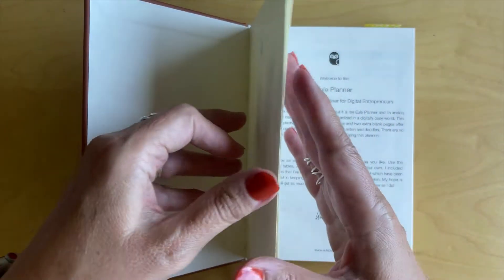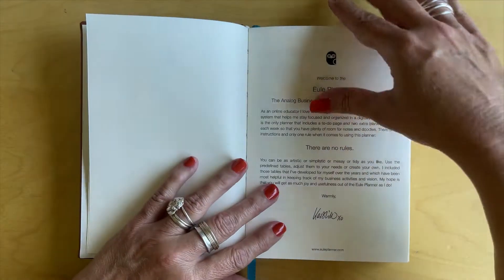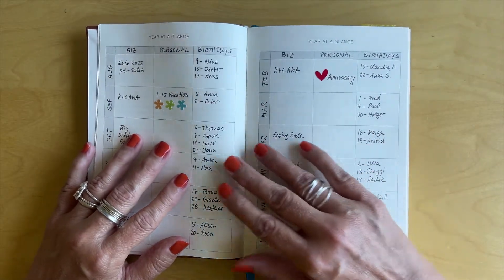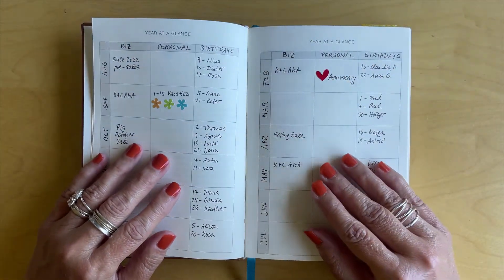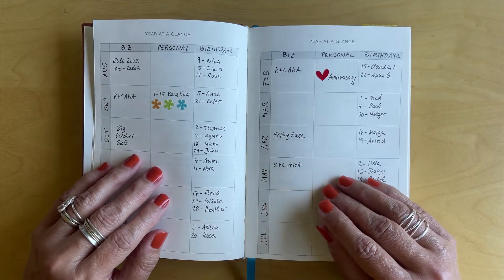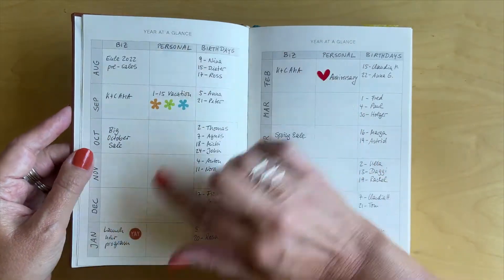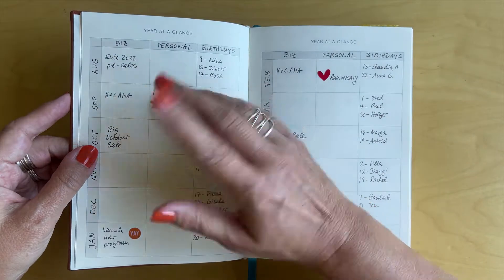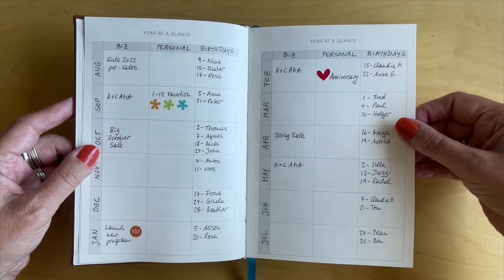So let's have a look inside. We start with the first page where you can provide your contact information, then the welcome page, and then we go immediately into the year at a glance. I love these overviews because they help me plan and remember birthdays. The Yuli Planner is designed with just enough structure to help you in your day-to-day business but also enough flexibility to make it your own. You have three columns and on the left you write the months — I use them for business, personal, and birthdays, but you can use them for anything you want.